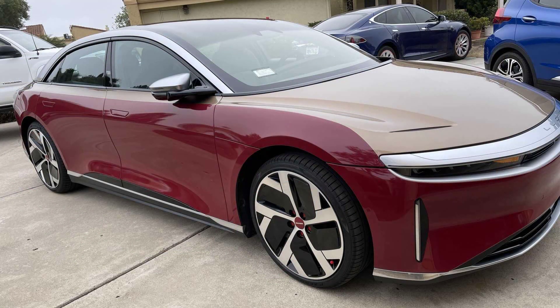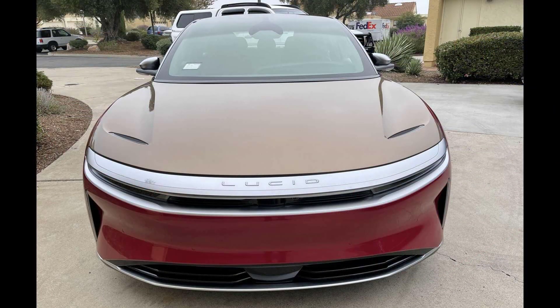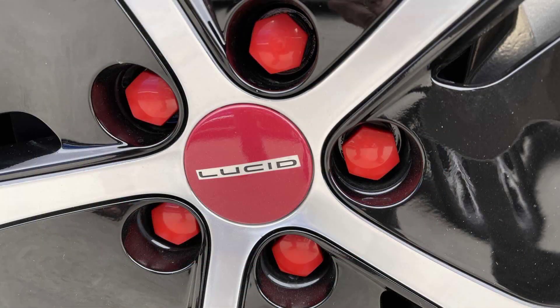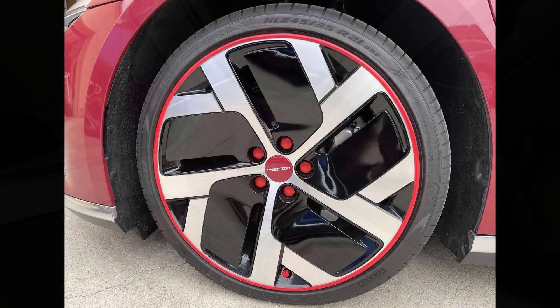Lucid Group recently started deliveries of its Air Dream Edition electric luxury sedan in the United States, and some of the lucky owners have taken to social media to showcase their cars. One particular Lucid Air caught our attention because of the custom treatment the owner has already applied to it.